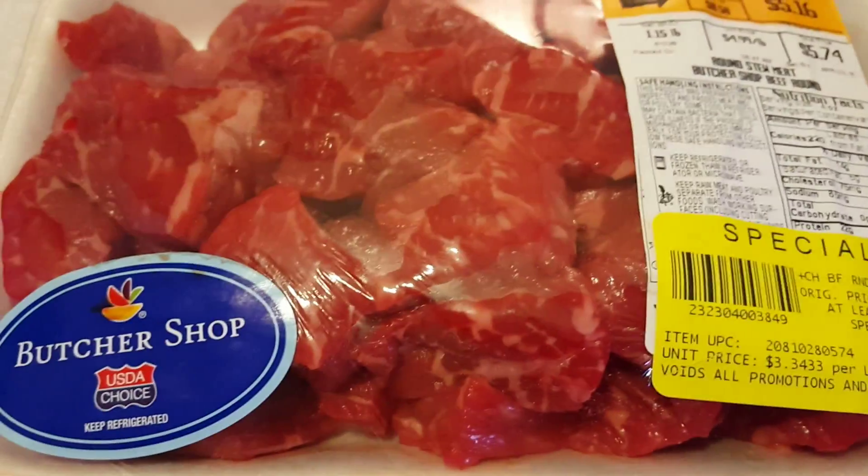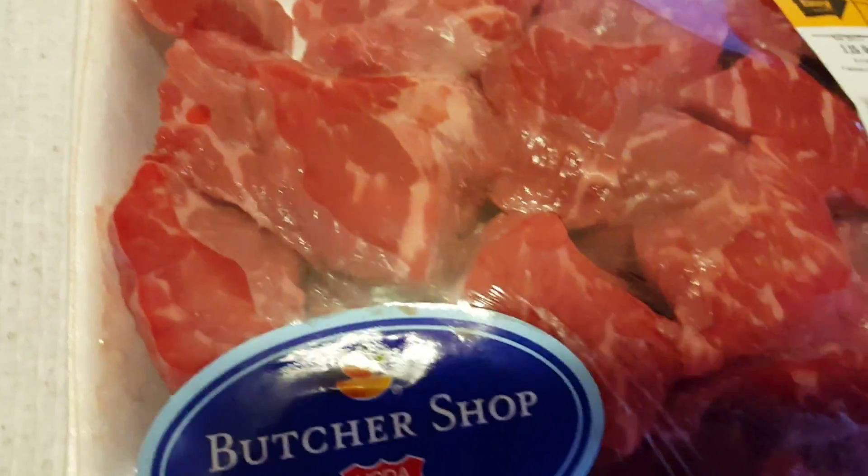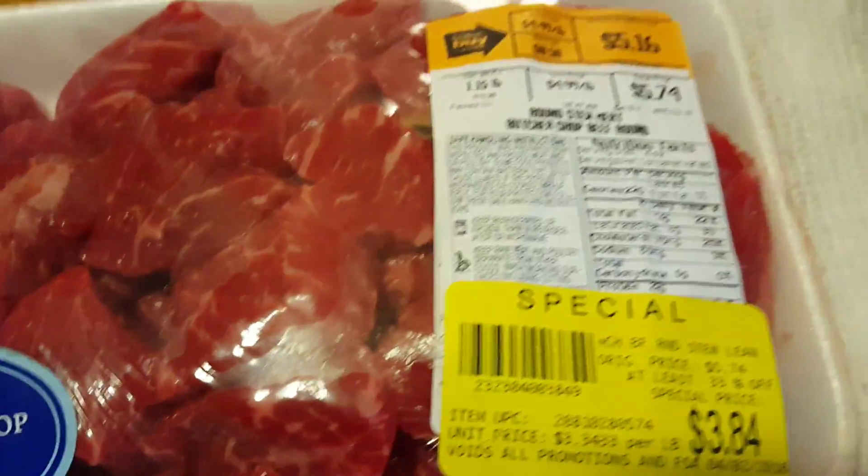There's nothing wrong with the meat whatsoever. It's perfectly sealed in the package — you can see it's red and it's healthy.